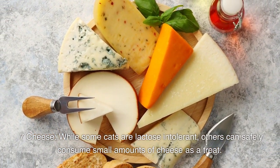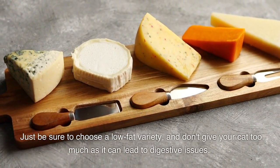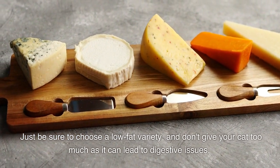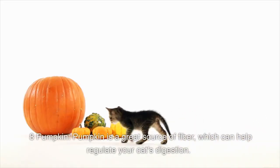Number seven: cheese. While some cats are lactose intolerant, others can safely consume small amounts of cheese as a treat. Just be sure to choose a low-fat variety and don't give your cat too much, as it can lead to digestive issues.